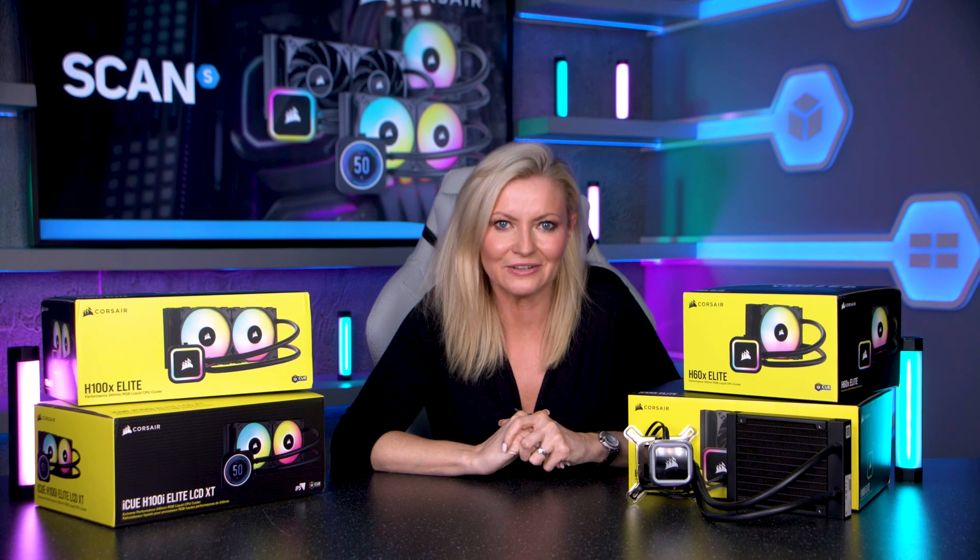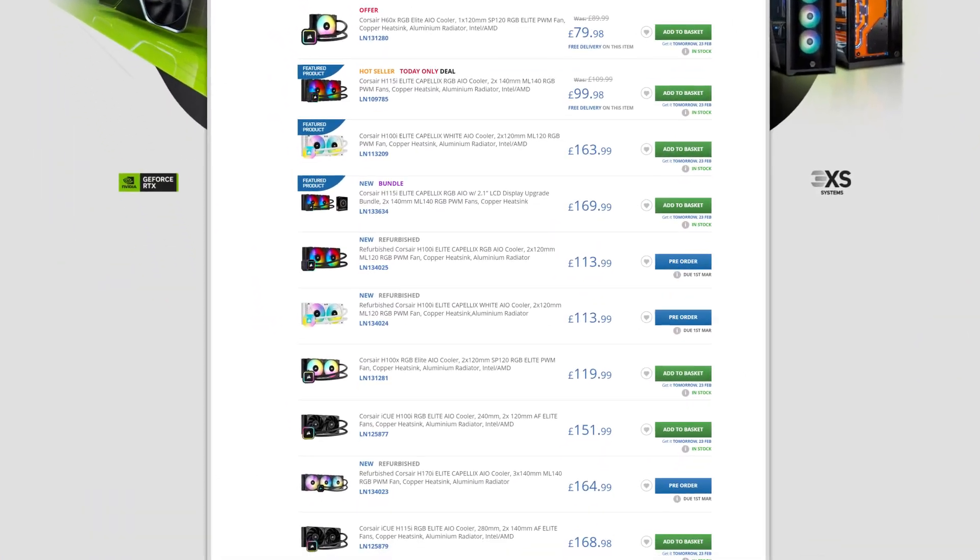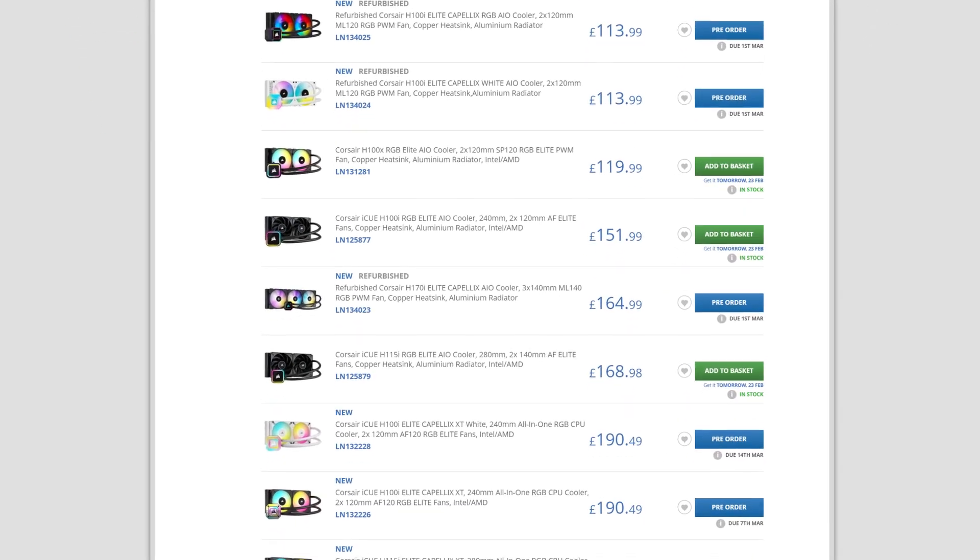You can find all of the coolers mentioned in this video at the scan.co.uk website, along with the LCD screen upgrades too. Be sure to like this video and add a comment if you found it useful.